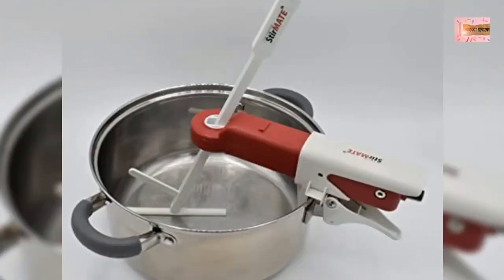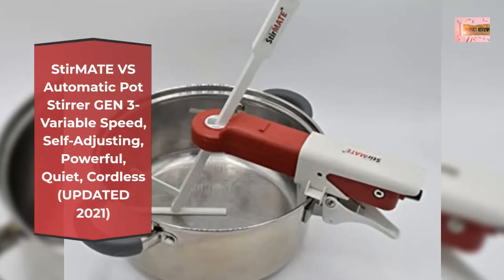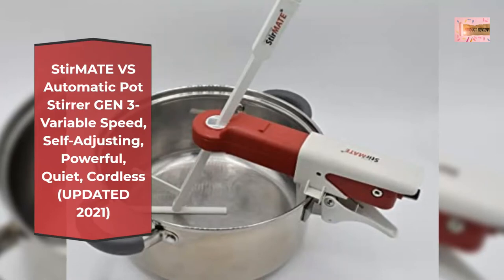Number 2: Stir Mate Automatic Pot Stirrer, Gen 3, Variable Speed, Self-Adjusting, Powerful, Quiet, Cordless — updated 2021. Patented hands-free stirring.